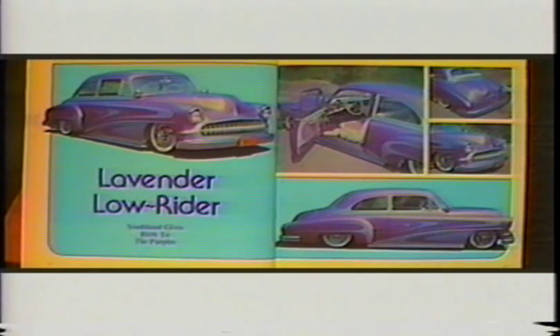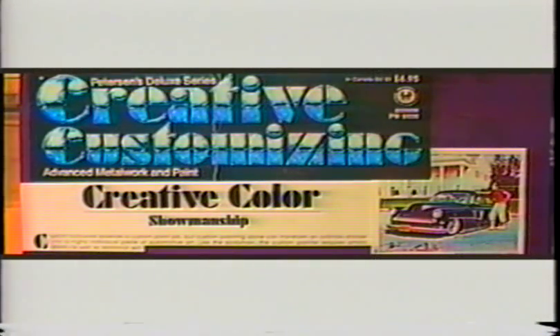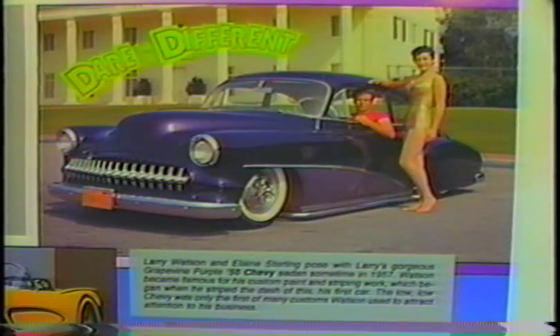And featured inside with Jim Potter's photographs. It was also featured in Peterson Deluxe Series Creative Customizing. And featured in Hot Rod July of '89 for an article called 'Dare to be Different' by Greg Sharp.